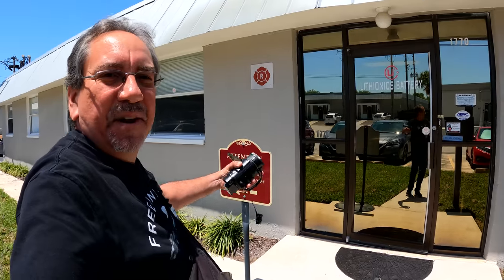Well, hello everybody. We're here in Clearwater, Florida at Lithionics Batteries.